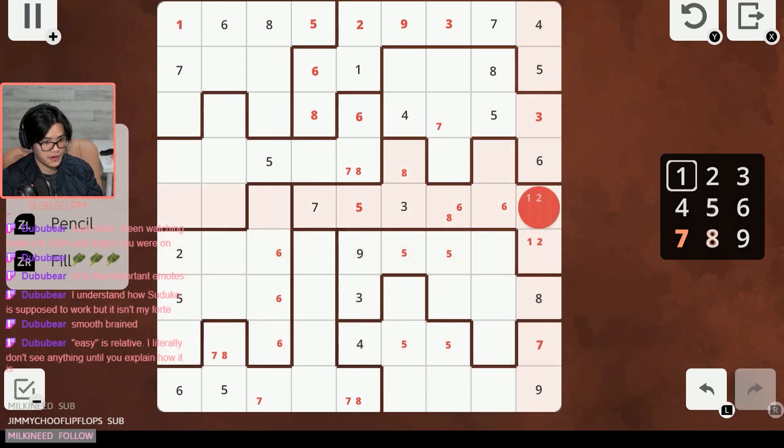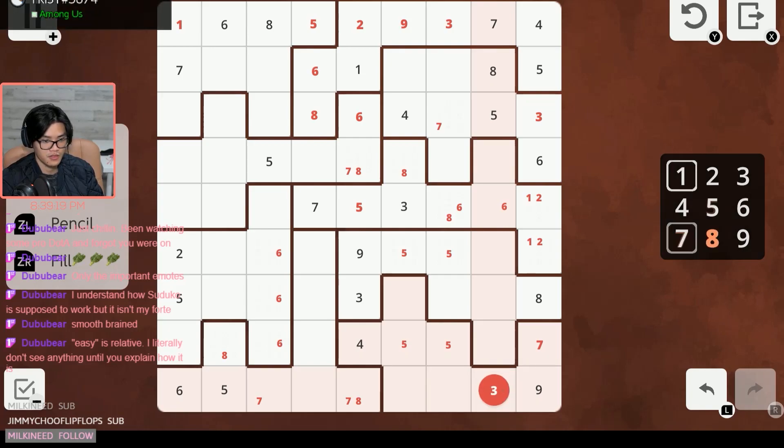Now we have a one-two pair right here. Because this is a seven, this one can't be seven over here. Looking at the three — three here and three up here — that means these two columns are out, so all five of these force this one to be the lone three.